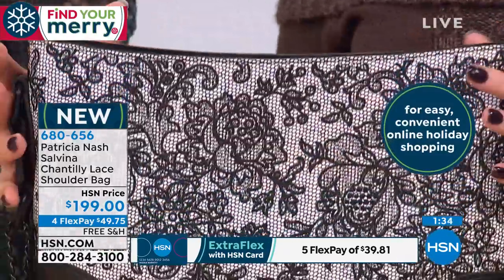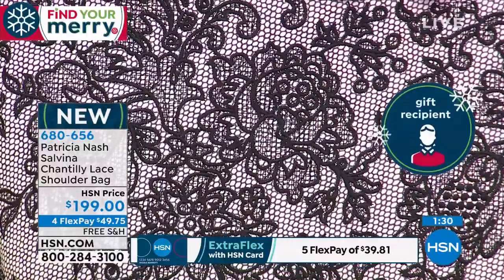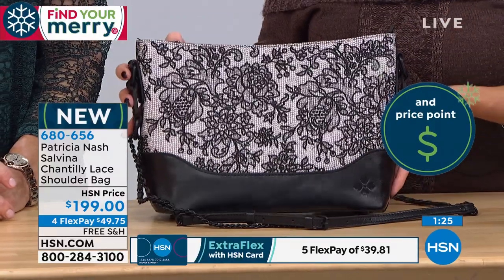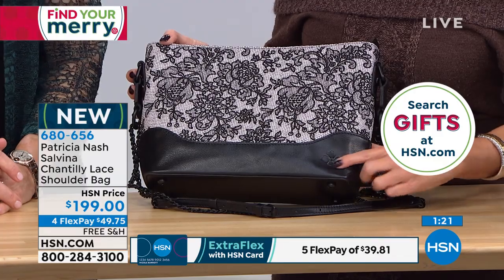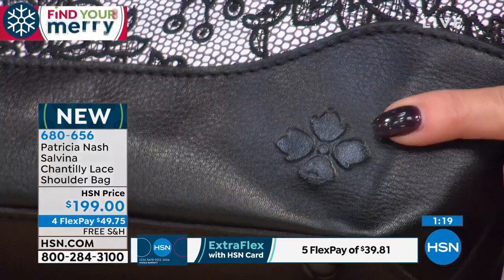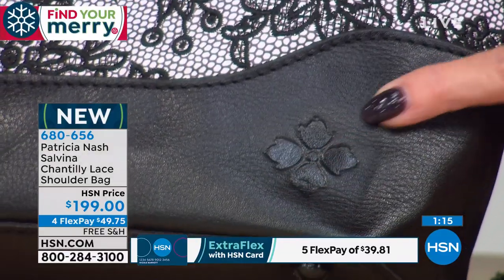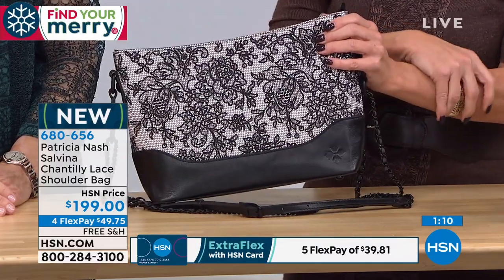These are not trending bags — these are bags you're going to have 10, 20, 30 years from now. Many of you have been collecting Patricia Nash bags for a long time. You may recognize the logo right here — it's grape leaves. What is that in reference to?